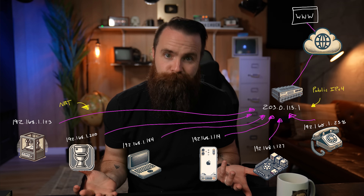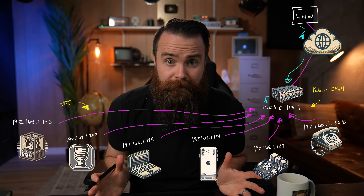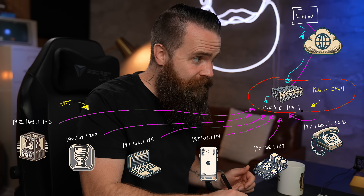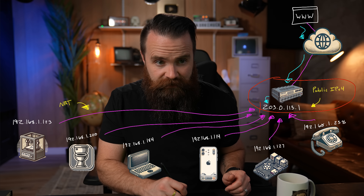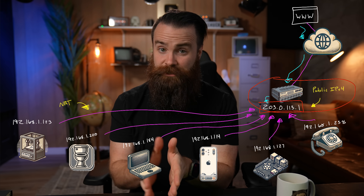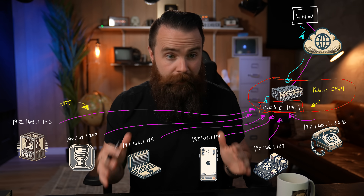And if something wanted to talk back, vice versa. This works great — it's how your house operates, it's how your business operates. And it's great for security because we have this boundary, this NAT translation, that prevents most things from getting into your network and accessing your devices directly. That's just the default security behavior with this.